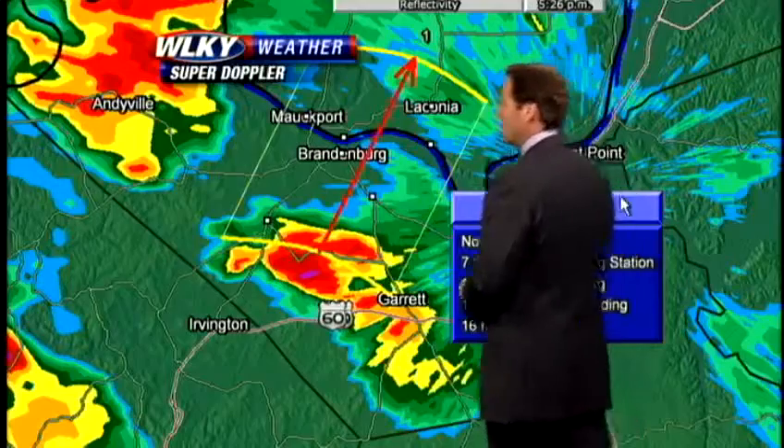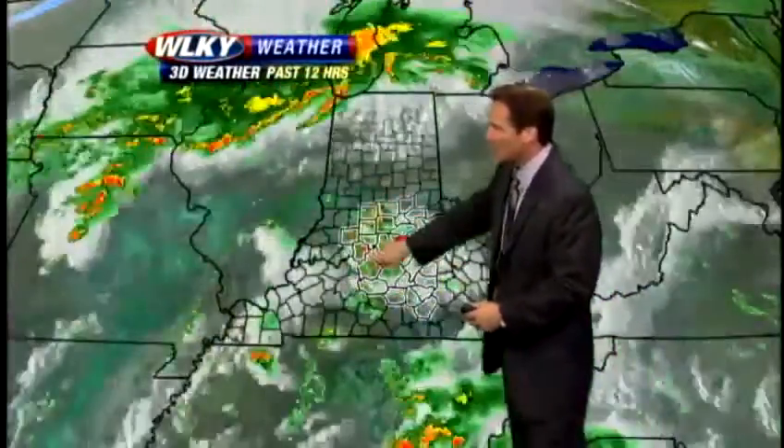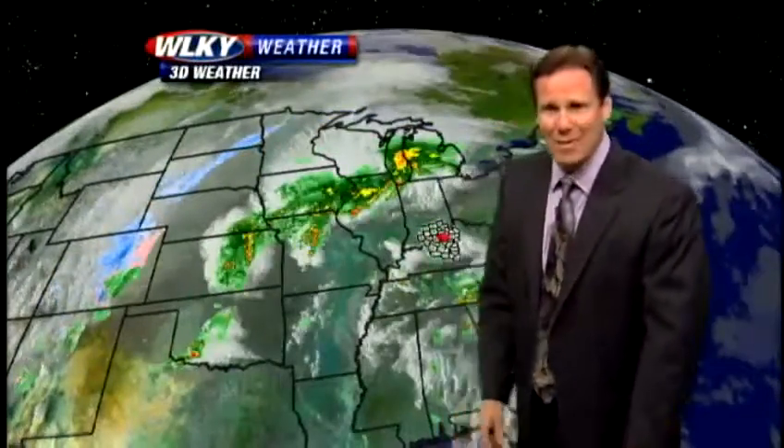Outside in town right now, temperatures are hovering in the upper 60s to near 70, mainly cloudy skies, the humidity running 76 percent, with a southeast breeze just about 10 miles per hour. On the weather in motion, you can see how those storms really fired up in the higher instability and heat that was present just off to the west and south of Louisville earlier, with temperatures west of town into the low and middle 80s.